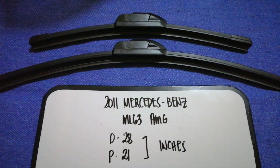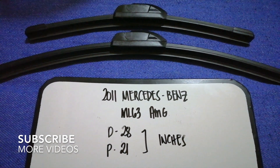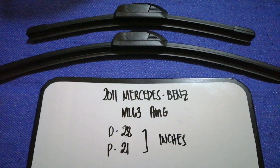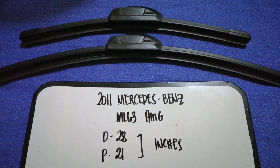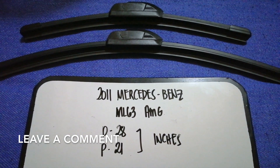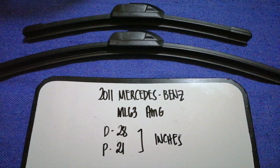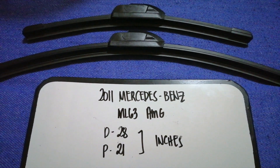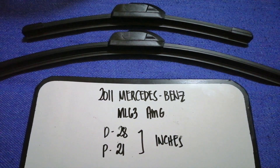Hey guys, welcome back. Today we are going to talk about the wiper blade replacement size for the 2011 Mercedes-Benz ML 63 AMG. Why do we need to change a wiper blade? Because it may be damaged, stolen, or not working properly. It is very important to keep yourself safe while driving. I have already looked up the size — check the video description for the info as well.